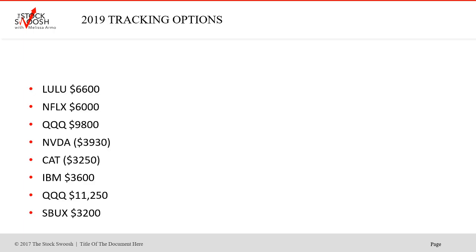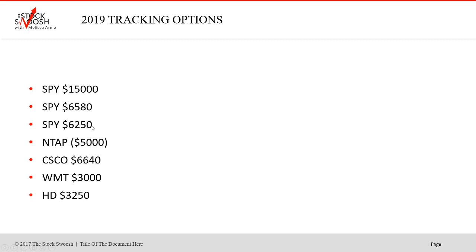So let's look at the options. There was a Lulu winner, Netflix, Q's was a nice winner. NVIDIA and CAT were puts that were losers. IBM was a nice winner. Q's was a winner. Starbucks was a winner. These are the options trades — this is the gap options newsletter.